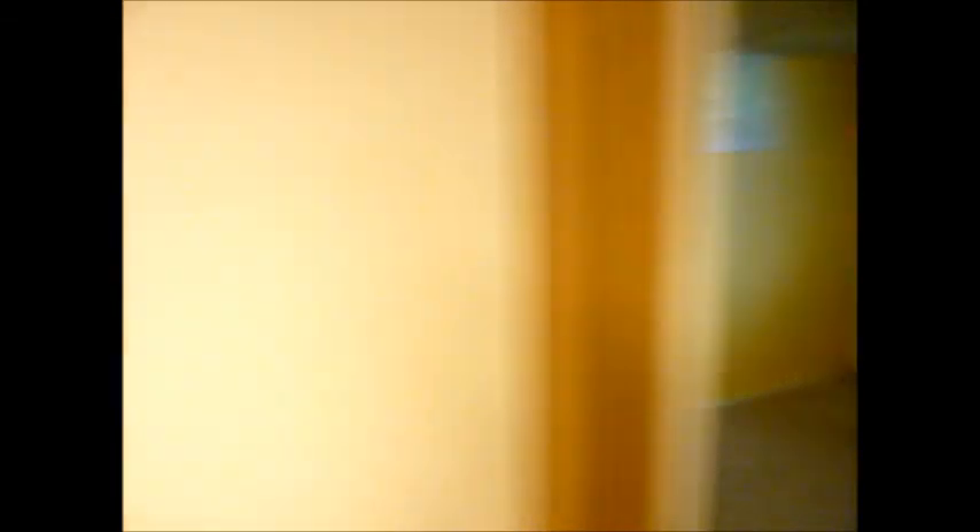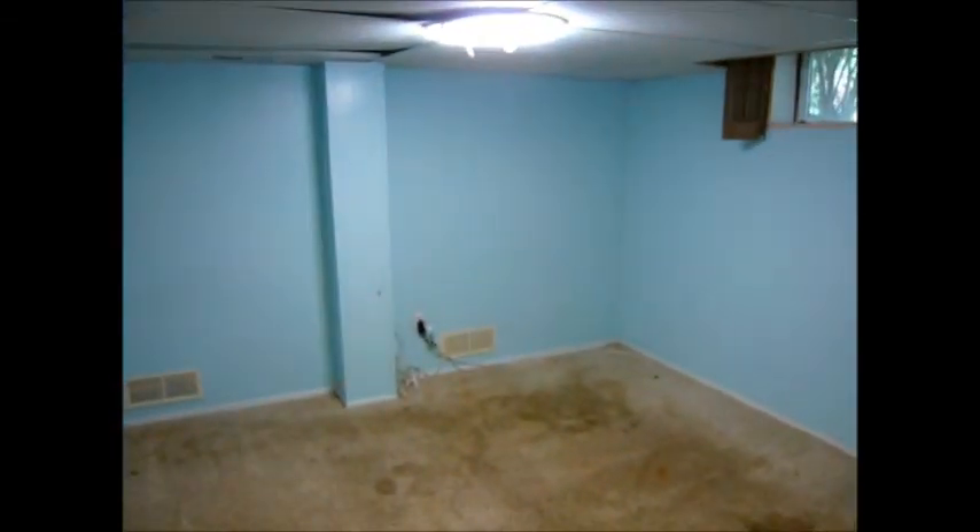Downstairs, you're going to see a large recreation room with a wet bar — large wet bar, great space. There's a full bath and an additional bedroom number four and bedroom number five. Here's another view of the lower level finished space.